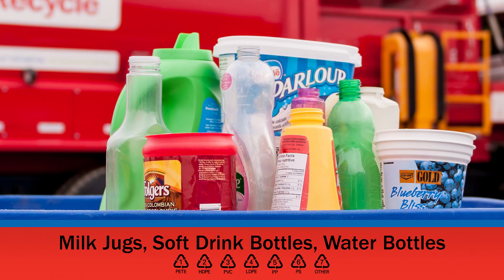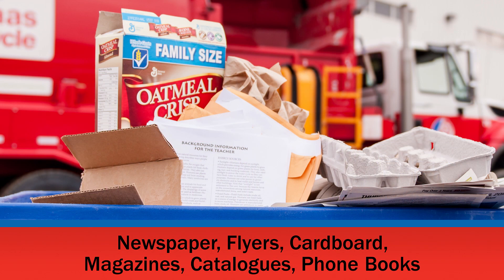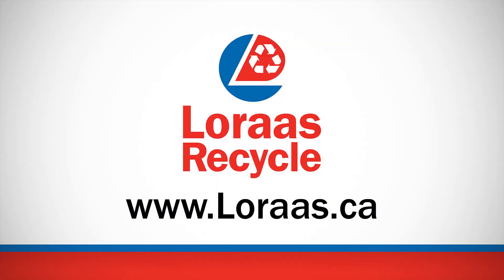We also take a variety of household plastics, such as laundry detergent jugs, food containers, and plastic trays. And various other paper products, including newspaper, cardboard, cereal boxes, phone books, etc. You can find a complete list of materials on our website at Loris.ca.